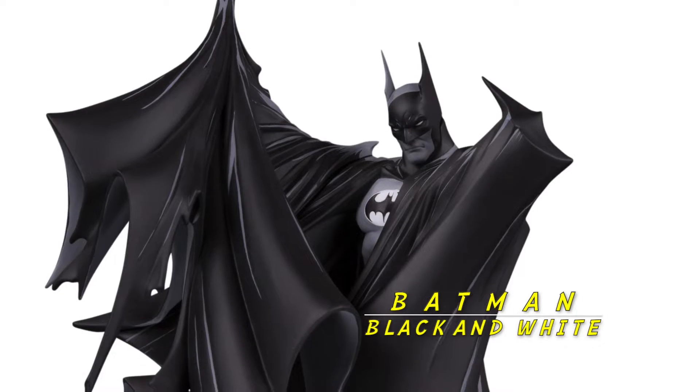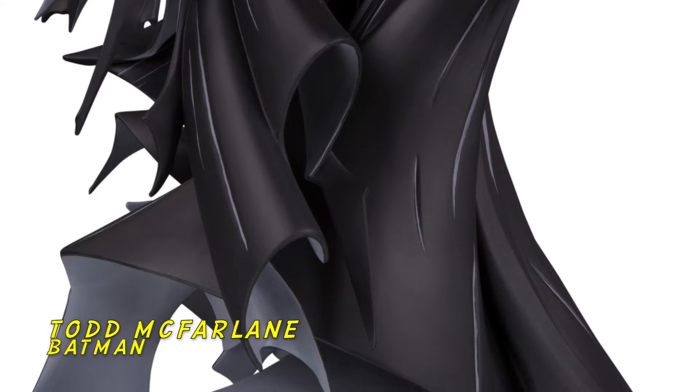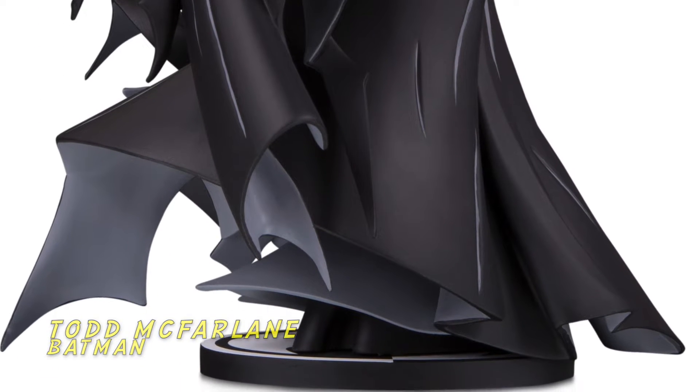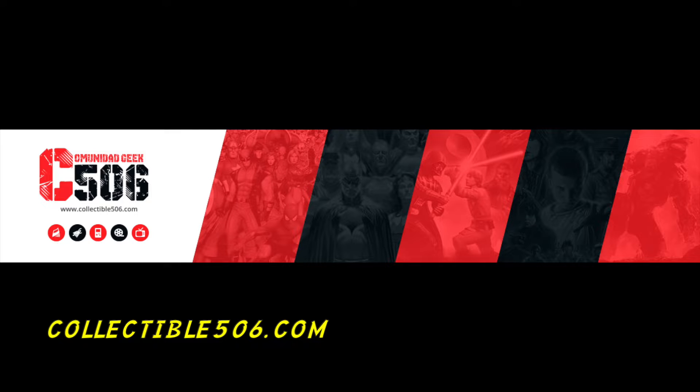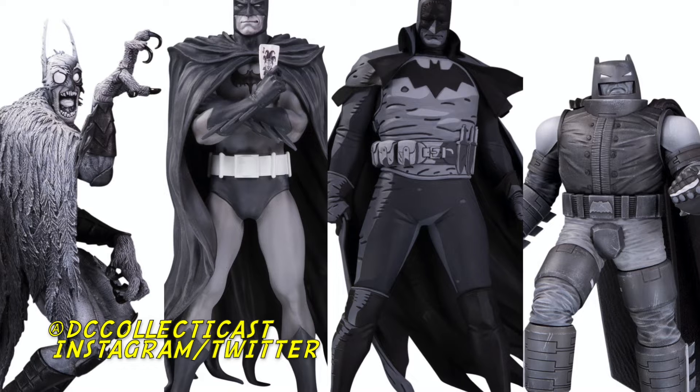We've got some exciting things to show you. Batman Black and White — this is Batman by Todd McFarlane, the 100th statue. We revealed it at San Diego Comic-Con. So we brought a small collection of some of our highlights. But beyond that, on the top shelf, we have 101 and beyond.